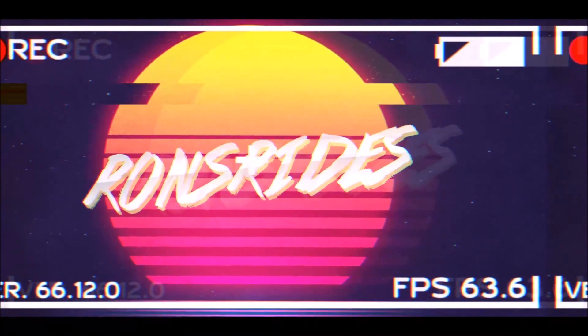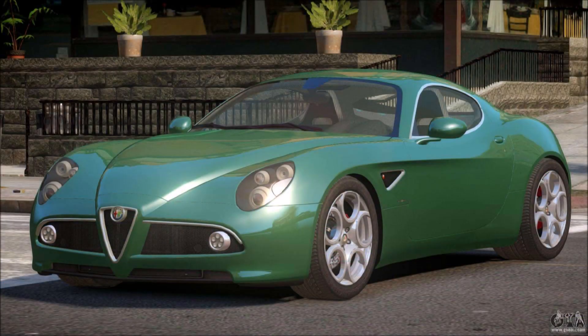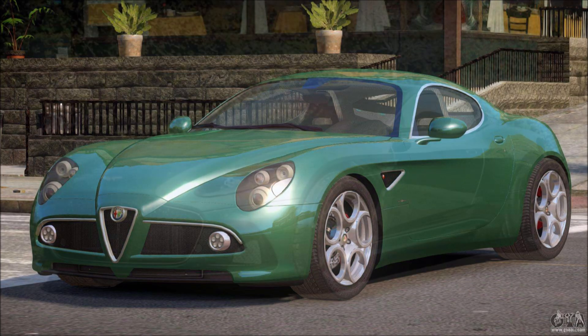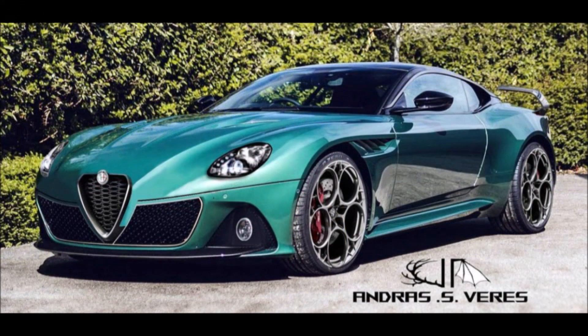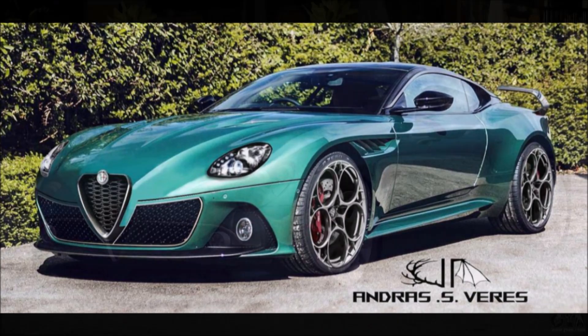What's good guys, welcome back to Ron's Rides, welcome back to the channel and welcome back to another video where we have yet another rendering of a very famous alpha male — the replacement Alfa Romeo 8C. This one is actually designed in Germany, though that is very loosely fitting.